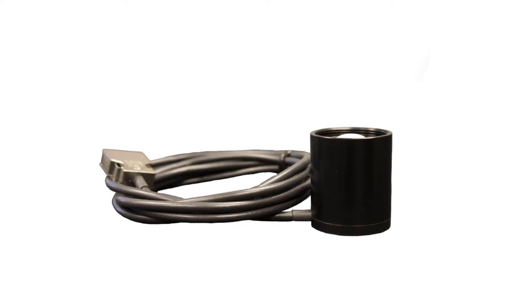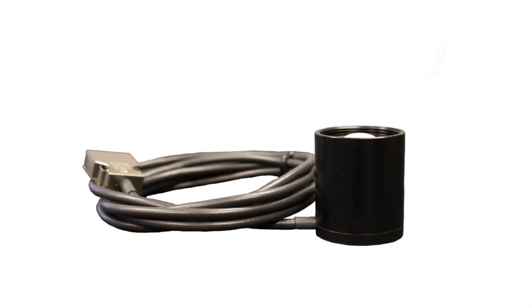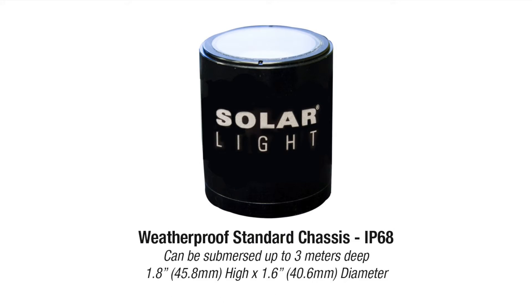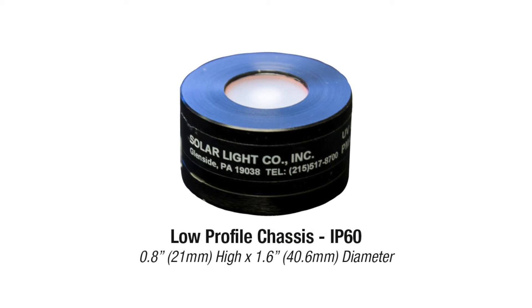Applications for the PMA-2122 include water treatment plants, purification systems, and environmental testing. This sensor is available in many form factors, including our standard anodized aluminum chassis, weatherproof chassis which can be submerged up to three meters, and our low-profile chassis.